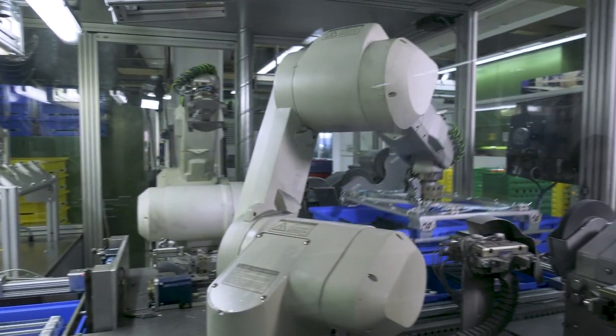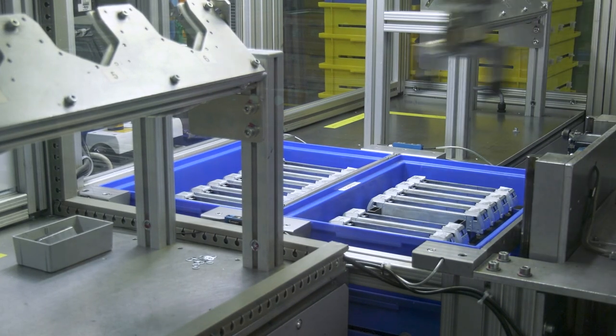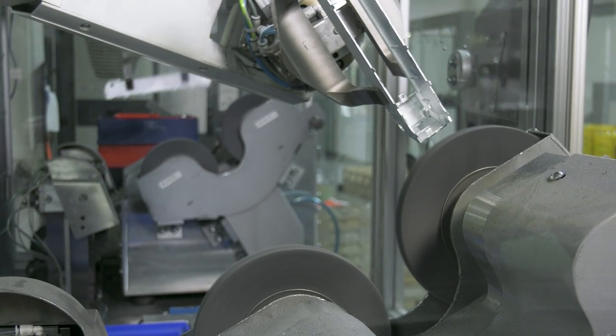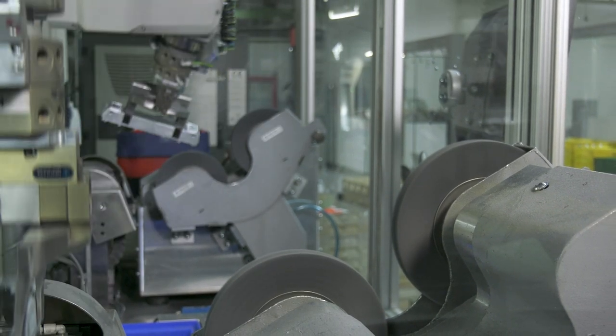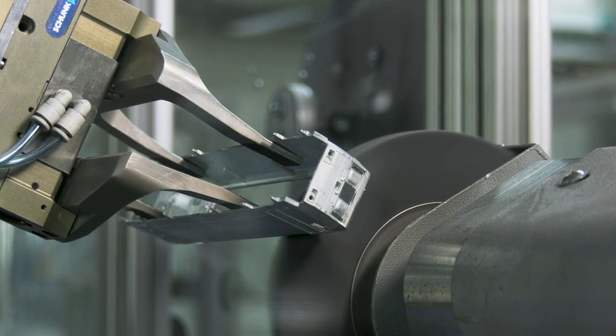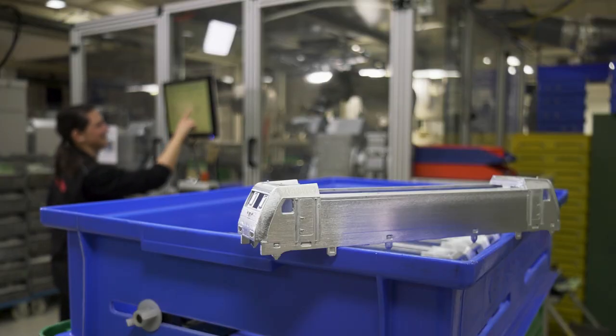It is common knowledge that the metal housings for locomotives are produced at the Göppingen plant. They pass through a number of stations. Before they can be electroplated and then colored, the zinc die-castings have to be brushed and deburred — done partly by hand, partly by a robot.